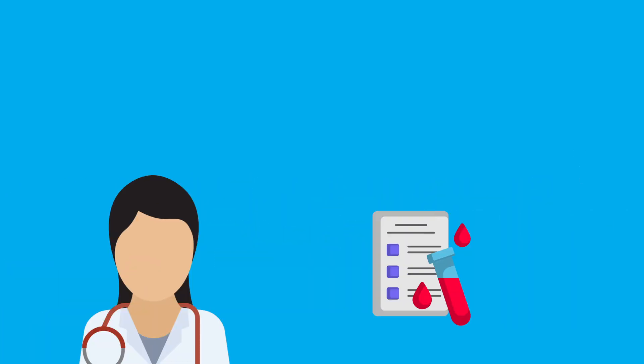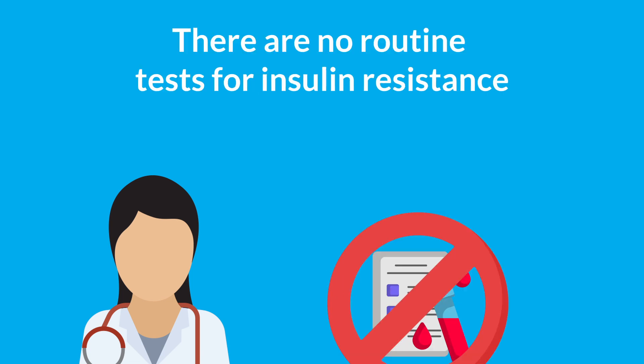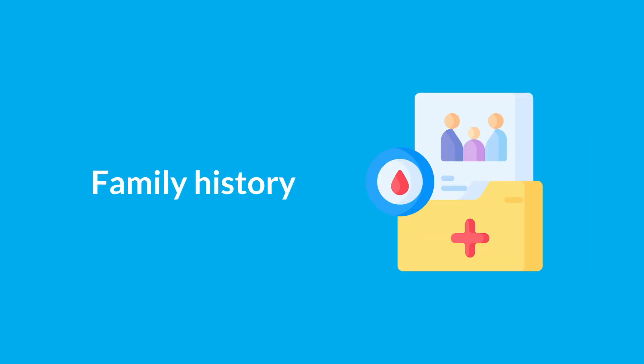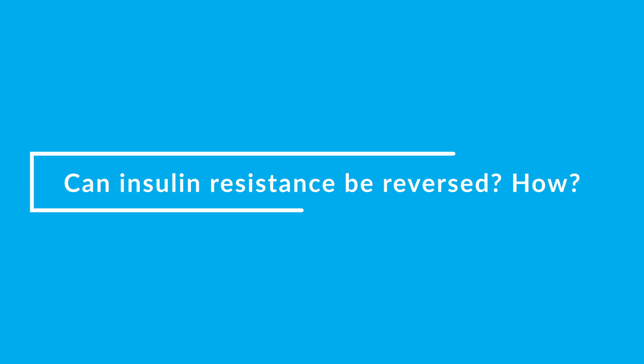It's hard to diagnose insulin resistance because there are no routine tests for it. Your healthcare provider will consider several factors when assessing insulin resistance, including medical history, family history, a physical exam, and signs and symptoms.